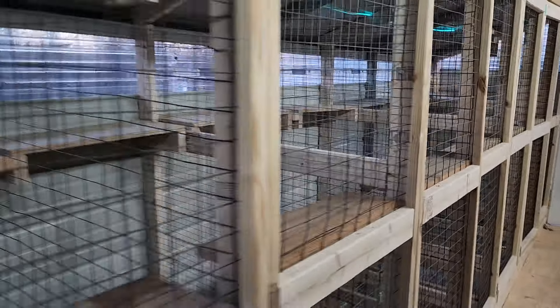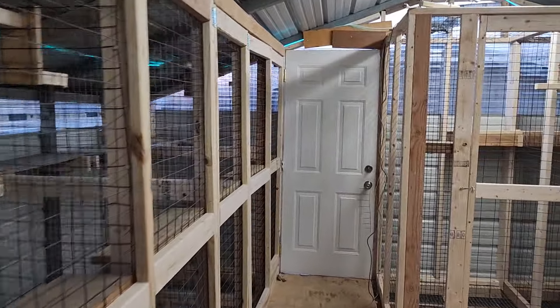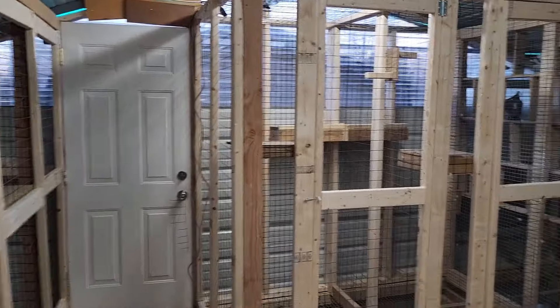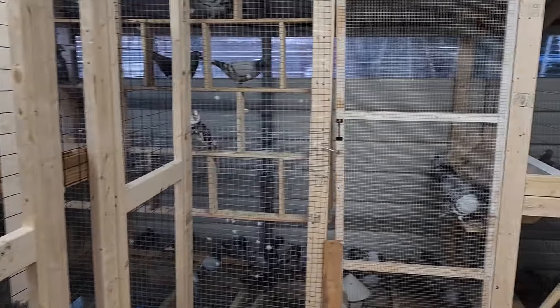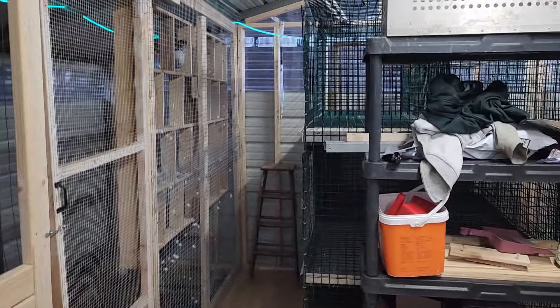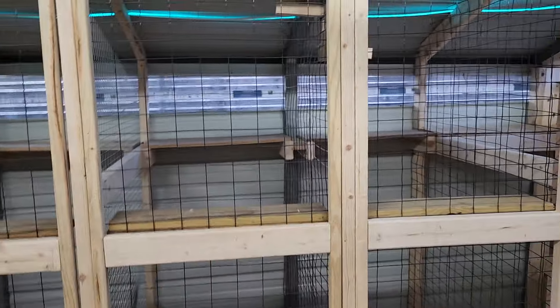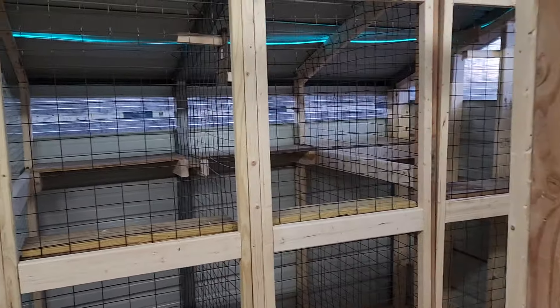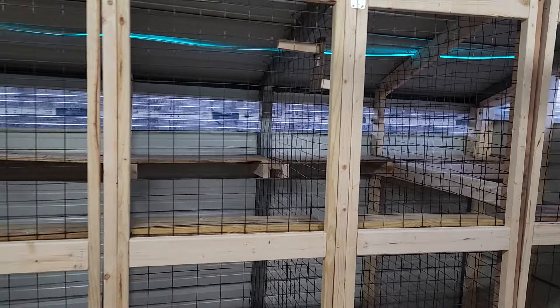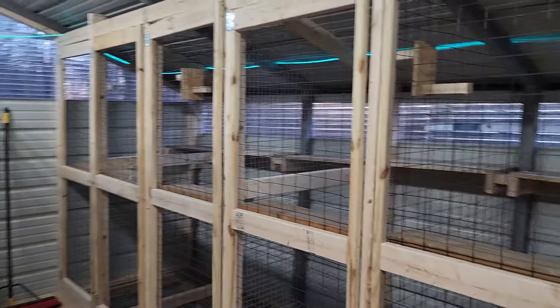It's a lot to think about — check this out. I've been working on it since October, finally got it done. I haven't started breeding yet. I was going to put them all together today, but man, next week it's about to get down to single digits, so I'm just going to wait and let it warm up a little bit.